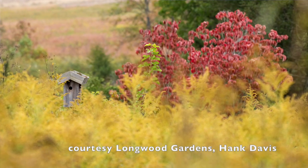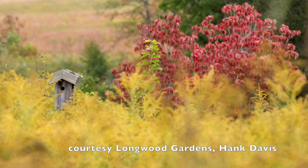Guys, don't worry — you don't need 86 acres to do this. You can do this on way less. Dr. Johnson is going to help you with how to get started. Can you tell us how did this meadow begin?